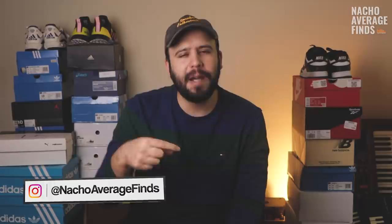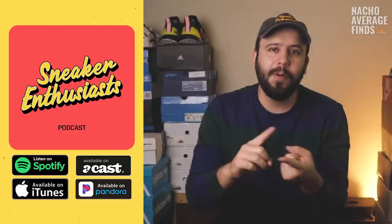Welcome back to the channel, guys. My name is Brian, and if you're new here, my brother Nacho and I make videos on sneaker history and all things related to sneaker culture. If you're into sneakers, you might want to consider subscribing so you don't miss any episodes we upload in the future. I messed up on the intro and mentioned a podcast — that's because we do have a podcast.